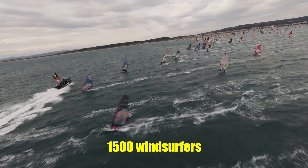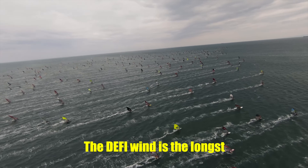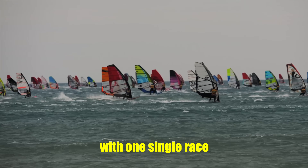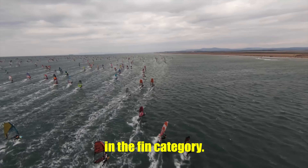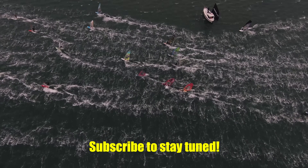In 2024, 1500 windsurfers will compete at the Daffy Wind. The Daffy Wind is the longest and hardest windsurf cup on earth, with one single race being almost 40 kilometers long. My goal is to enter the top 100 in the Finn category and I will take you along on this journey on my YouTube channel. Subscribe to stay tuned.